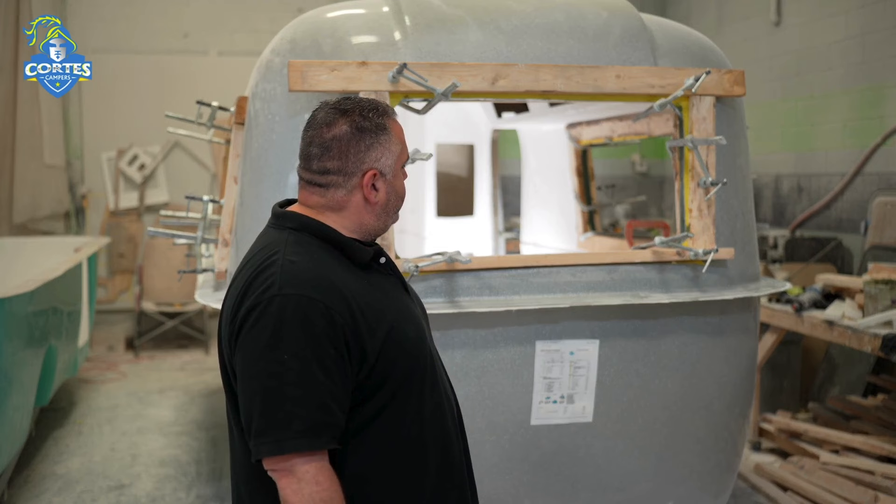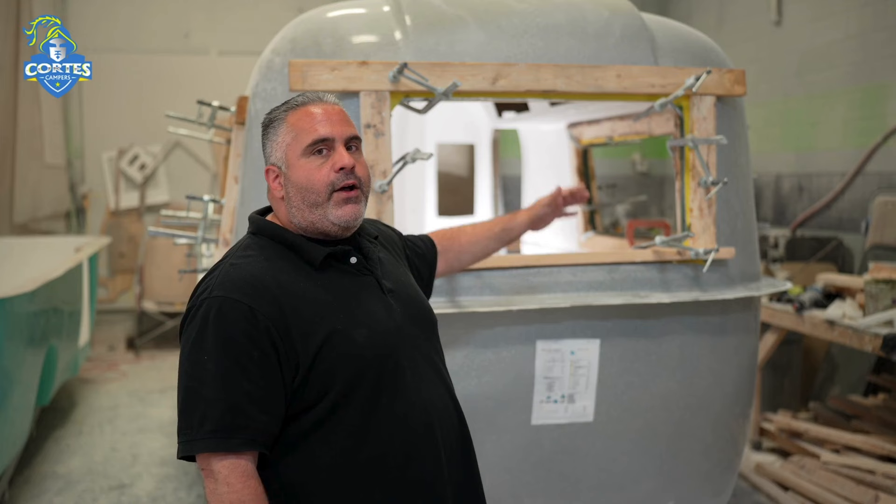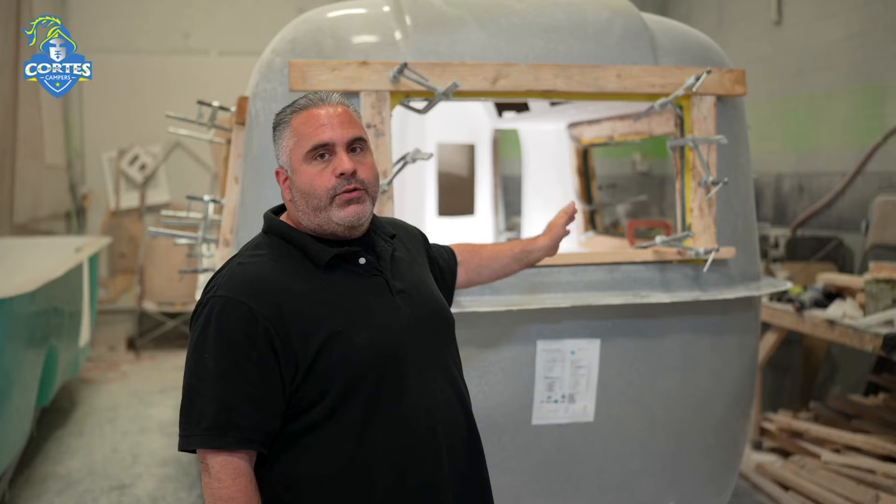After the flange gets cut, it will be washed completely and inspected to make sure that all the body work is done — or that no body work is needed — and that all the holes are cut correctly and everything fits. Then it will be washed and shipped to final assembly.